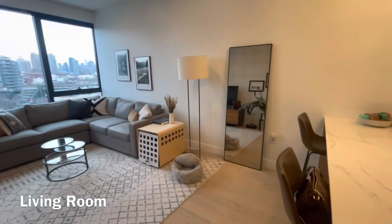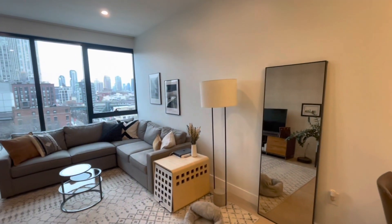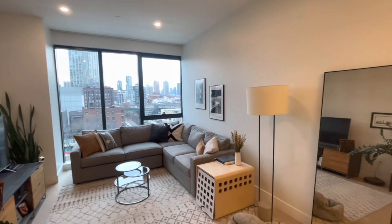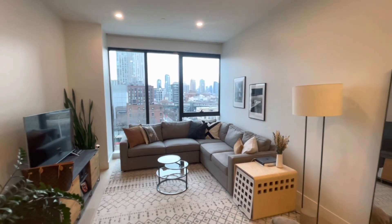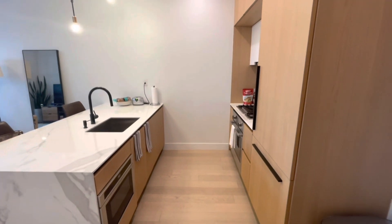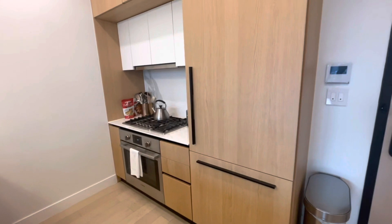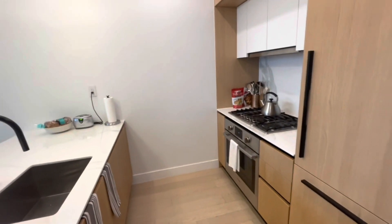As we walk into the unit, you have a large living room area with floor-to-ceiling windows that overlook Long Island City. This unit also has recessed lighting throughout. As we head into the kitchen area, it's very compact but efficient — there's a beautiful wood grain trim on the freezer and fridge which gives it a nice compact look.